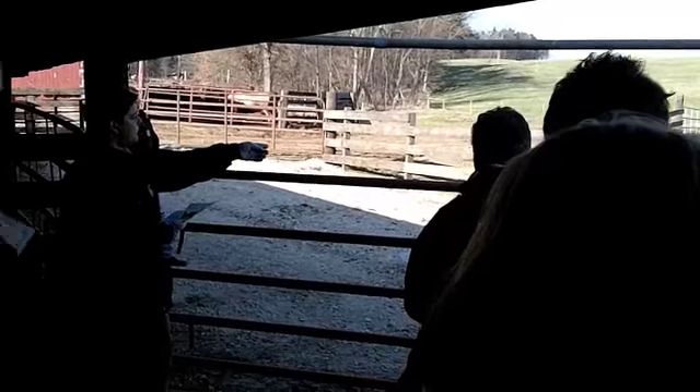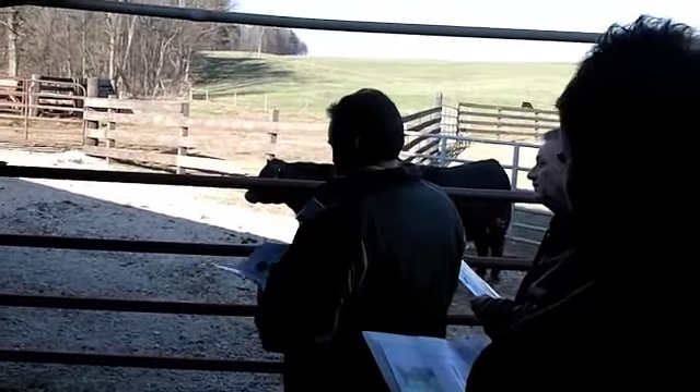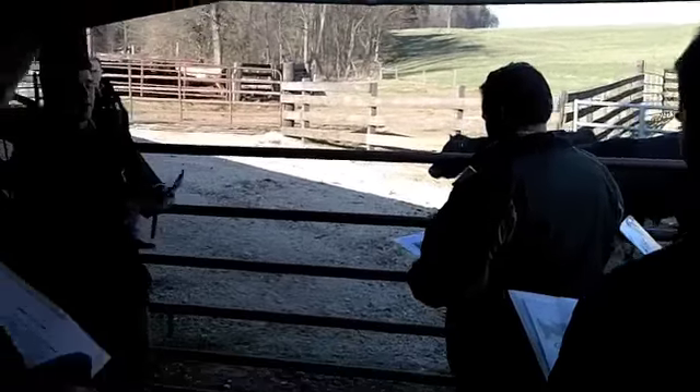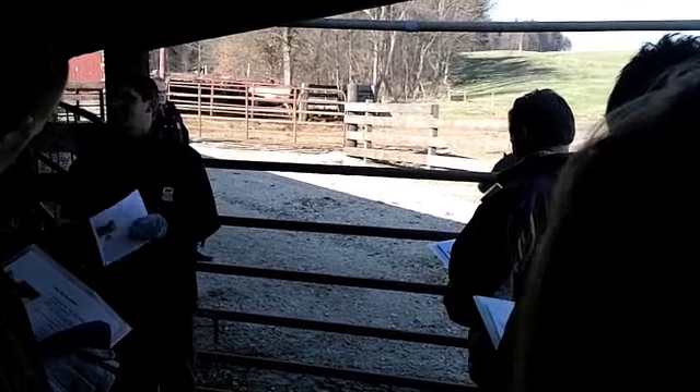For example, this calf with the green tag — his data tells me that he should be a growth-year calf compared to the big-eyed calf who only has a 97 for a yearling weight. We can do that for all kinds of different traits.